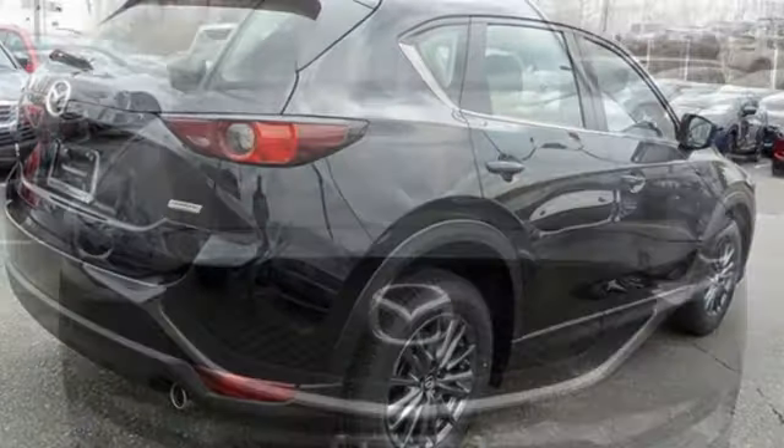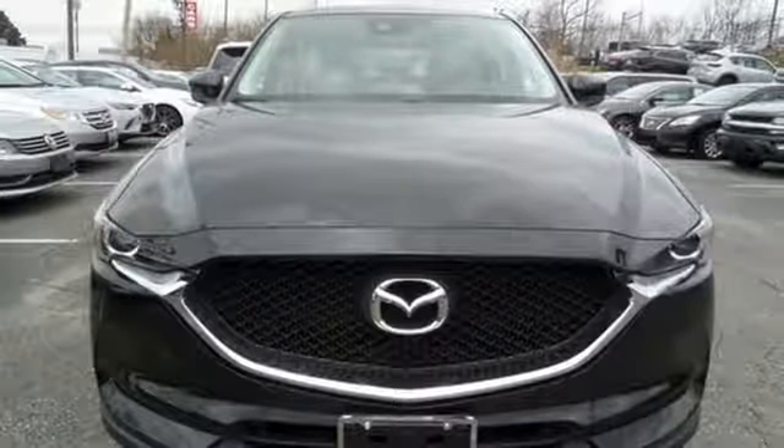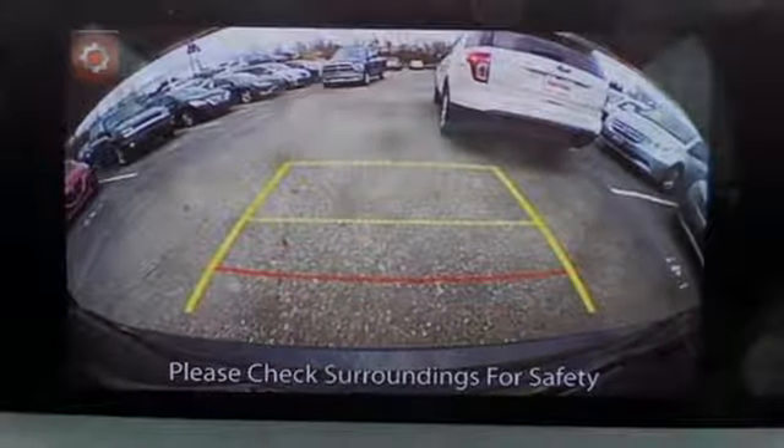The rear-view camera, smart city brake support, and 2.5-liter Skyactiv-G engine offer convenience, safety, and efficiency. This CX-5 elevates your drive in every way. Experience it today.